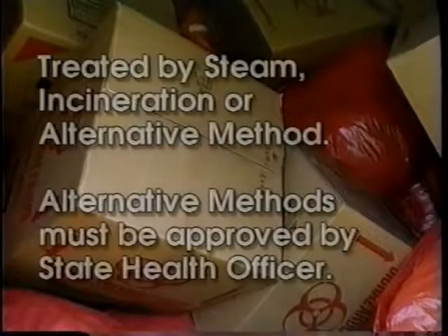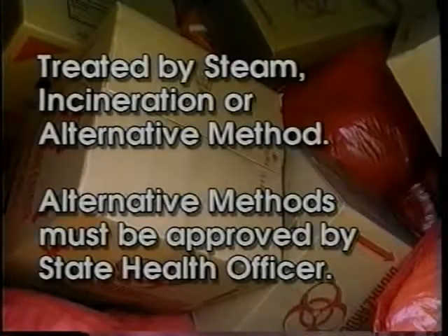Biomedical waste shall be treated by steam, incineration, or an alternative process approved by the Florida Department of Health. Alternative processes such as chemical, dry heat, or microwave shredding may be used by the generator, provided the manufacturer has submitted a written request to the state health officer, which includes microbiological evidence that the proposed process provides a satisfactory level of disinfection against the organisms listed in the department's protocol.